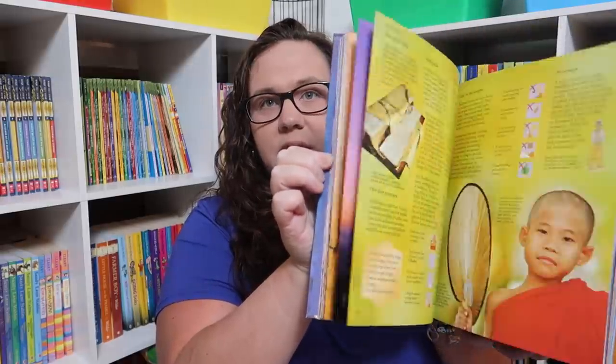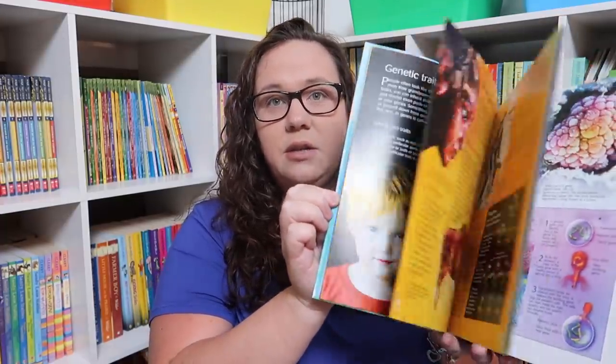I got World Religions, which is one of those awesome internet-linked encyclopedias from Usborne. And the Usborne Introduction to Genes and DNA — I just love all these internet-linked encyclopedias.